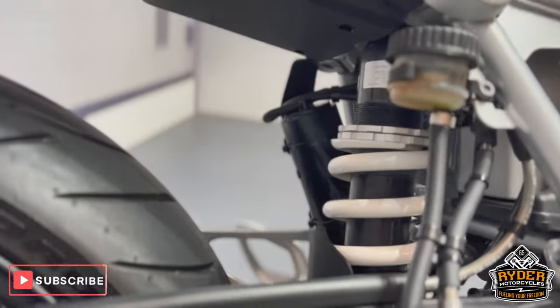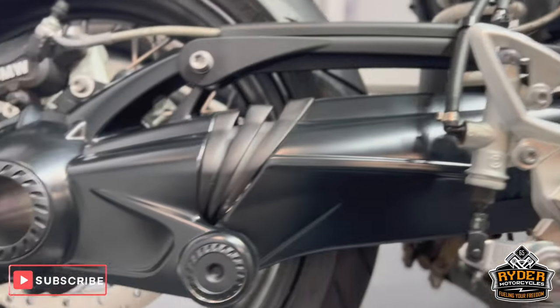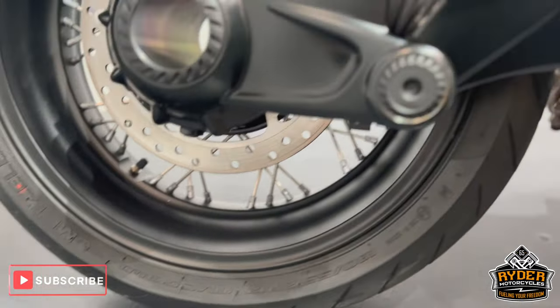And the suspension. Drive shaft is all in nice condition, and also the rear wheel from this side.